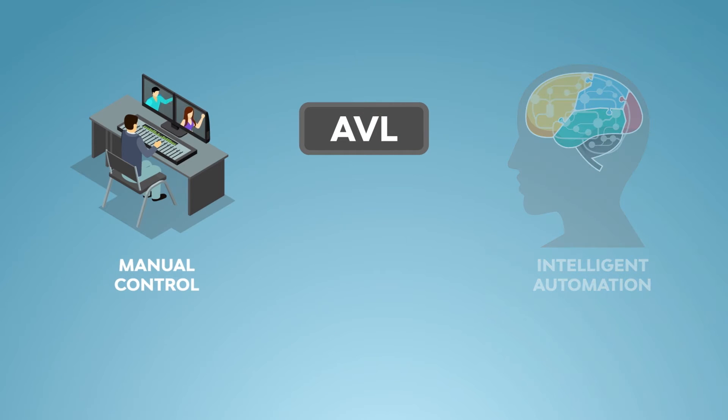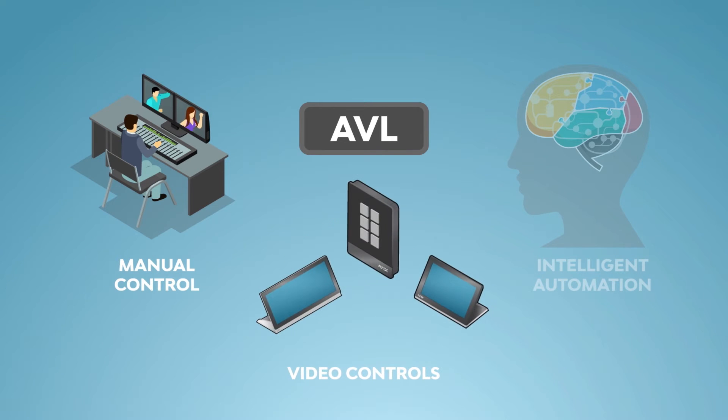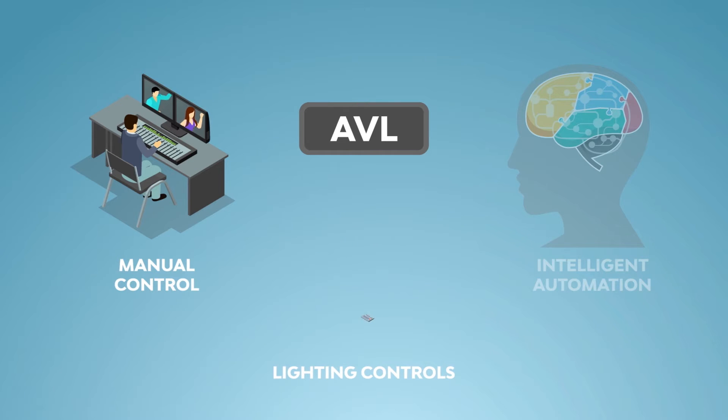Manual control occurs with a user interface. For audio, this is typically either a soundboard or some sort of wall controller. For video, it's a keypad or a touch panel. For lighting, it's a lighting console.